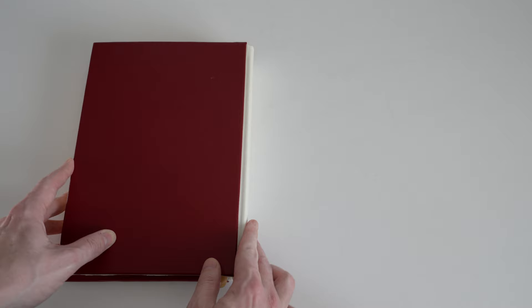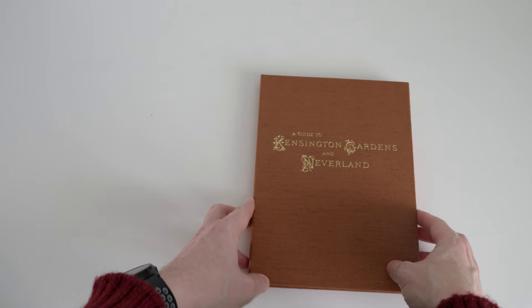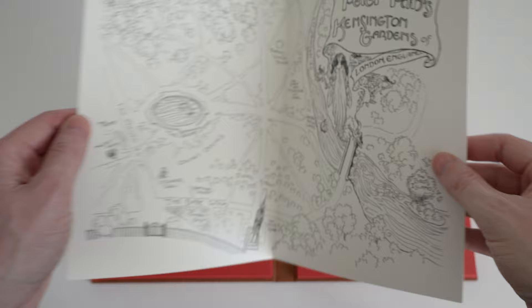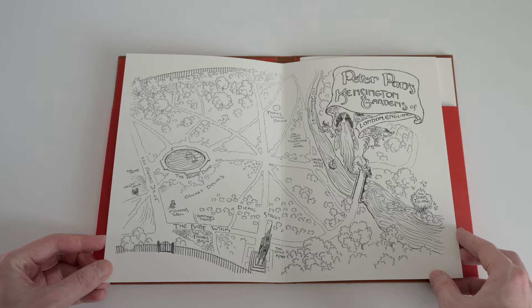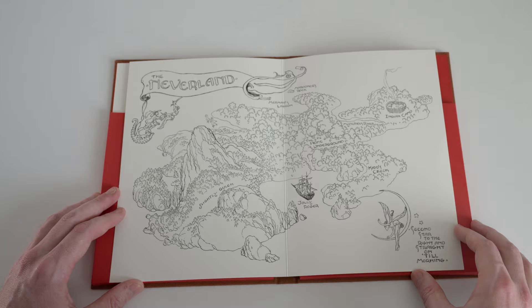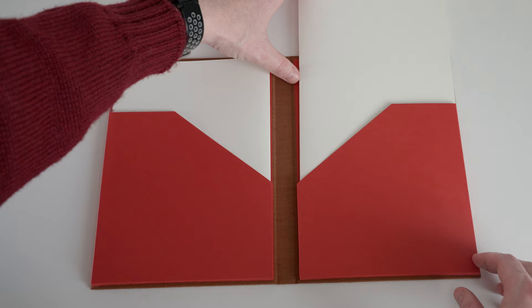Now let's take a look at those other things inside the Solander box. First we have this folio: a guide to Kensington Gardens and Neverland. It's covered in the same linen cloth as the Solander box. When we open it out we have two red pockets, inside each of which is a bifold sheet printed with one of Charles Vess's hand-drawn maps — the map of Kensington Gardens and the map of Neverland. These are the same maps bound in with the deluxe state and used as endpapers in the standard state, now printed on relatively thick cardstock and included in this separate folio, making them easier to consult while reading.